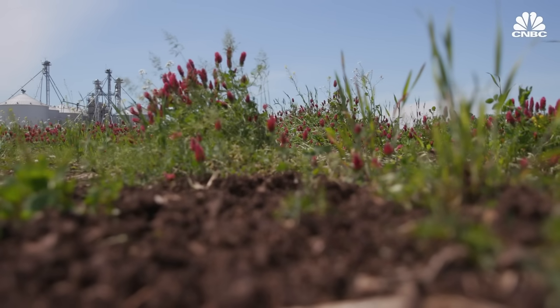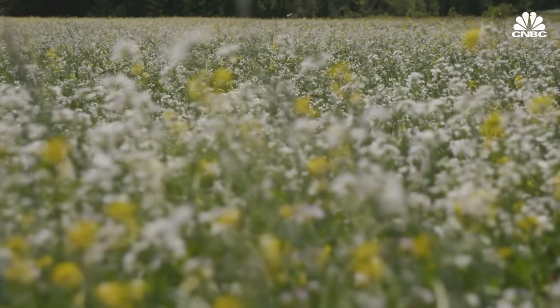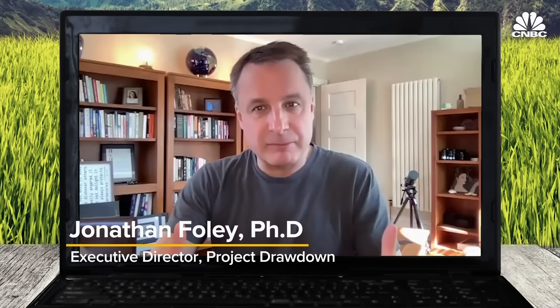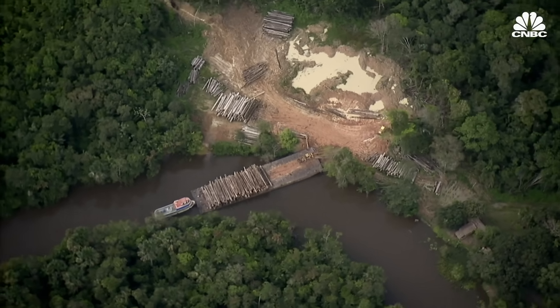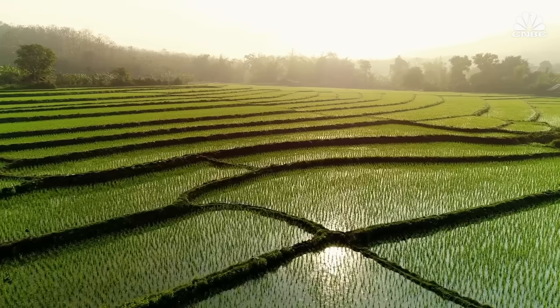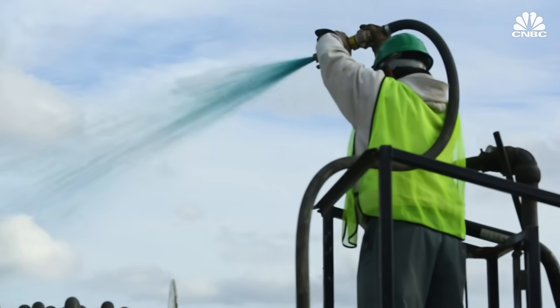As the cover crops grow and eventually decompose, they provide nutrients for microbes and improve the soil's health. At the same time, the plants pull CO2 out of the atmosphere and store it in the soil. Globally, about 25% of our climate change pollution is caused by food and agriculture — mostly from deforesting places like the Amazon to create more farmland, but also from methane from cattle and rice fields, and the overuse of fertilizers. Regenerative agriculture seeks to reverse that, not only cutting down pollution but in some cases even soaking up CO2 that we've already put into the atmosphere.